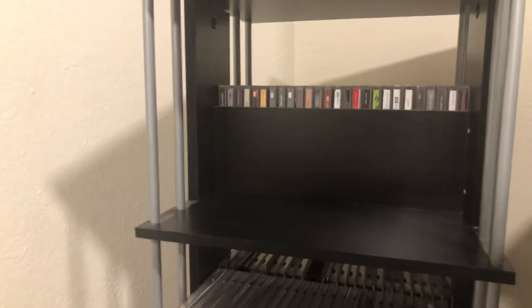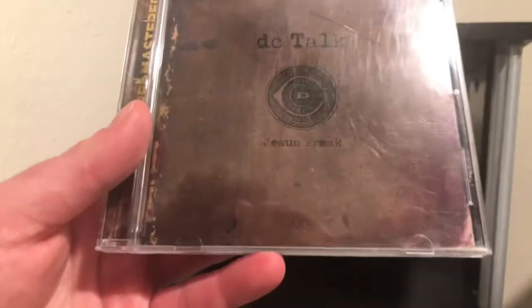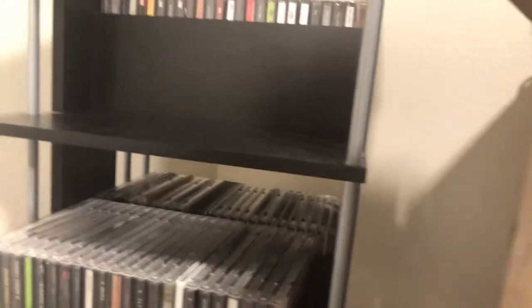Next up we get DC Talk's 'Jesus Freak' — I forgot I had that one for a second. And then my personal favorite DC Talk album, 'Supernatural.'